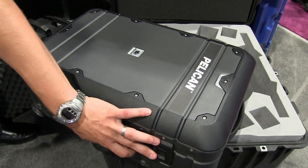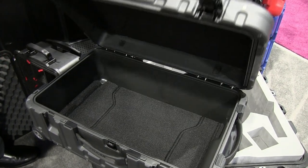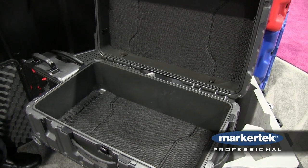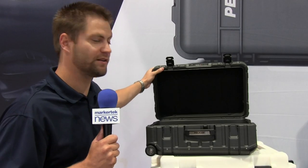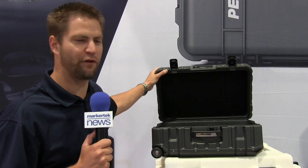As I mentioned, it's very similarly sized to the 1510, so a lot of your components will still fit, like your padded divider and your pick and pluck foam. It's just a really great travel bag, especially when you're dealing with heavy gear, because it allows you to take more of your stuff and save some effort with a heavier bag.